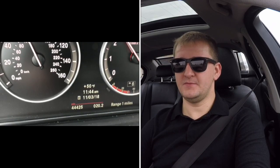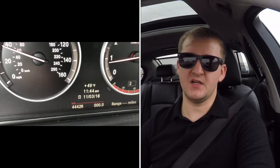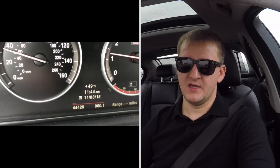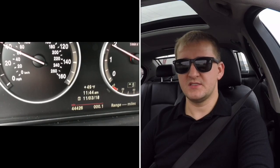I have one mile left. As soon as it hits zero, I'm going to reset the clock. All right — here it is, zero. I've reset my range display and let's see how far we go. I'm going to be very careful with how I drive to conserve as much gas as possible.